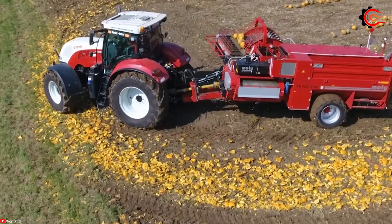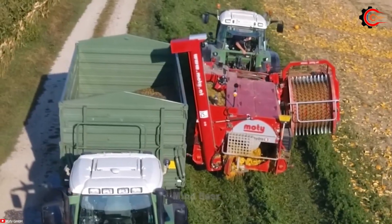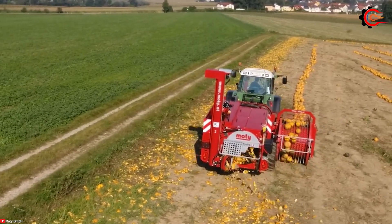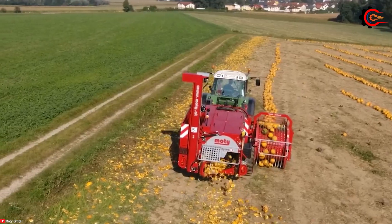Furthermore, the harvester aids in cleaning and sorting the grain, simplifying the final product preparation process. This not only enhances commercial value, but also saves time and increases productivity for farmers.